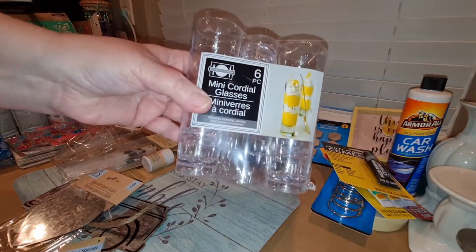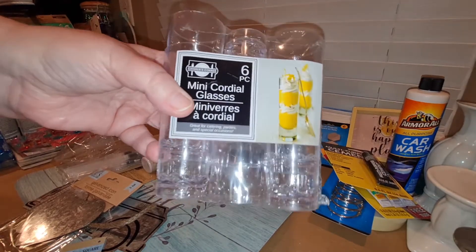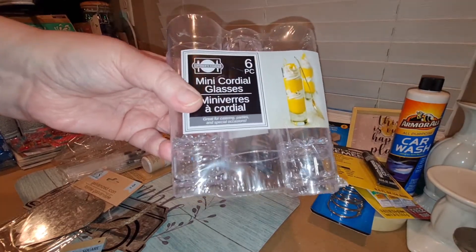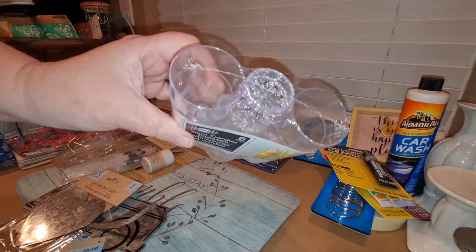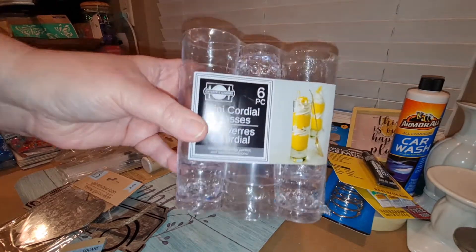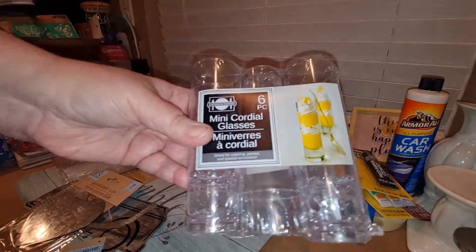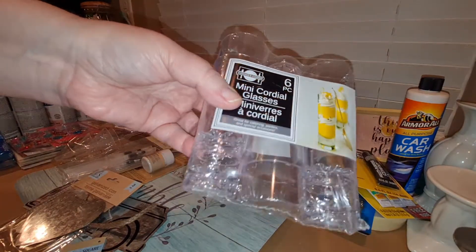I can't believe I came across these. You remember my little caramel cheesecake desserts — the video where I made the desserts in tiny little glasses, but I didn't have any tiny glasses so I used a bigger glass. Well, look what I found — tiny little glasses at the Dollar Tree! They're plastic, but they're little bitty cordial glasses, just like in the video for tiny little desserts. You get six in a pack. I might try a different dessert and do it again in these little ones.